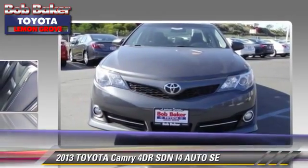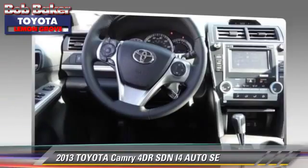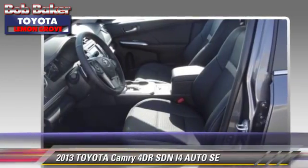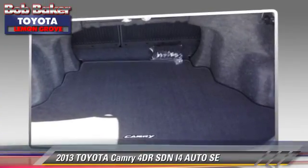Safety features include side airbags, traction control, and stability control. Comfort and convenience features include keyless entry, power windows, and powered door locks.